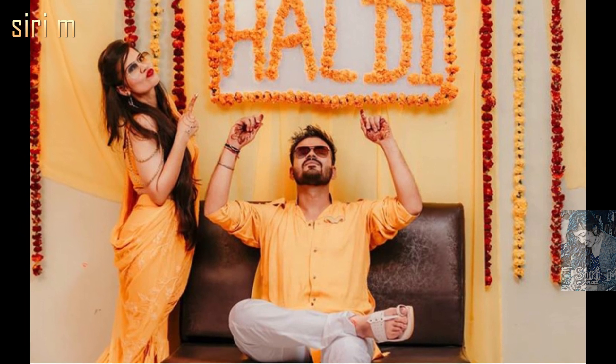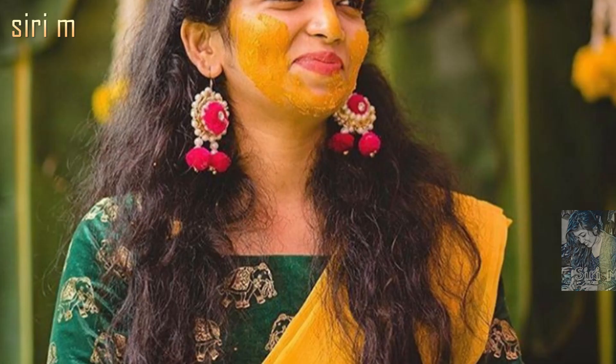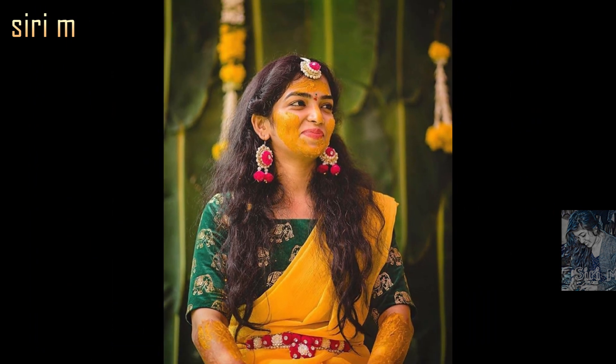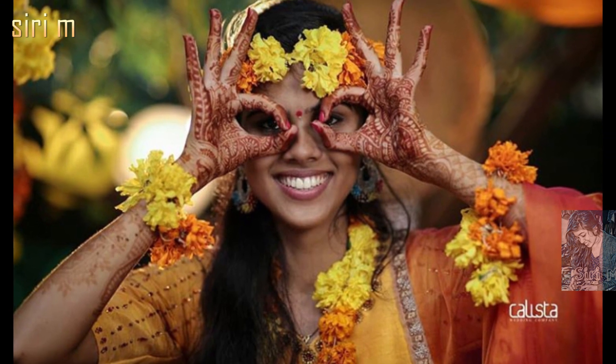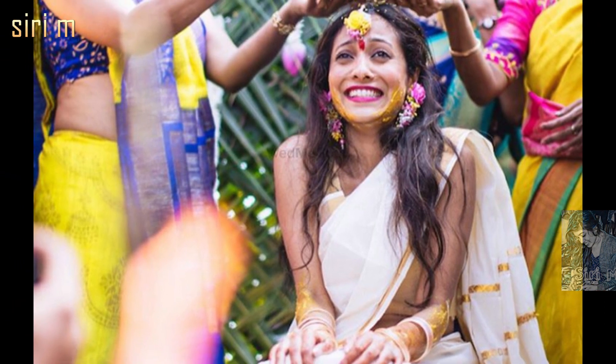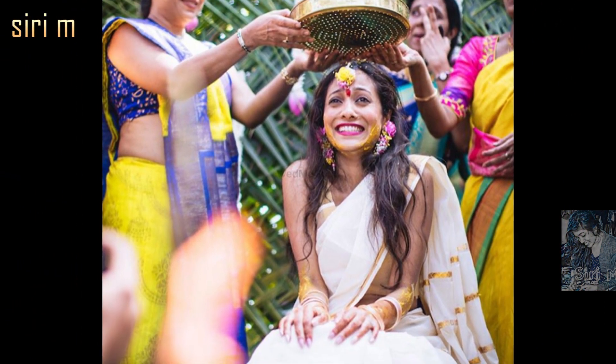For a haldi ceremony photo shoot, decoration plays a major role. Make your haldi function beautiful with a beautiful background and location. Observe and watch the haldi decoration ideas and locations in all these photos. You will get some ideas about decorations and background locations.